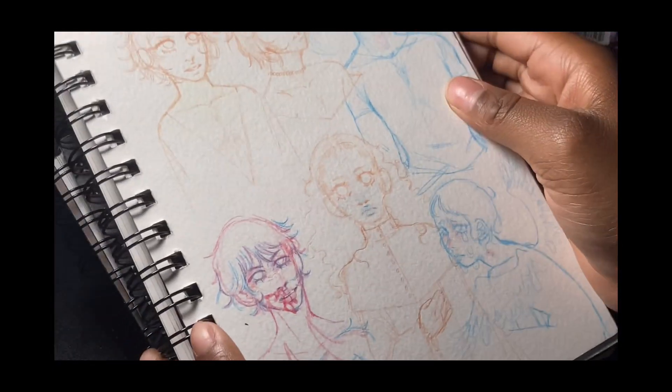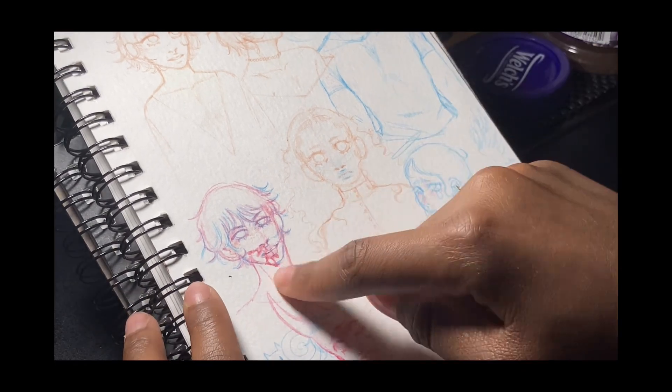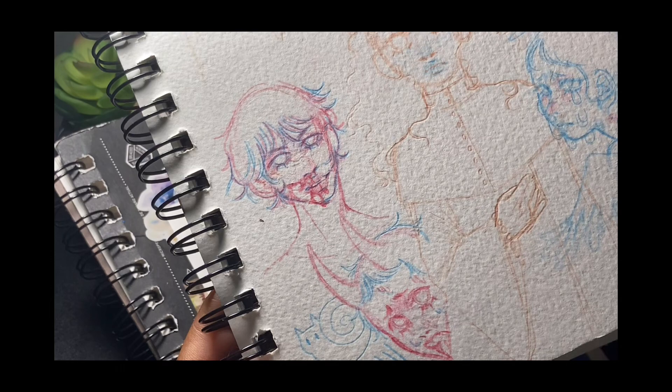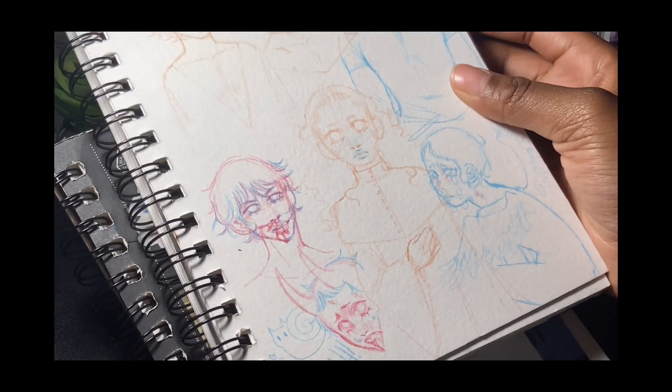Oh, this is one of my favorite pages. I really like this drawing right here. And then there's a snail — because snails.